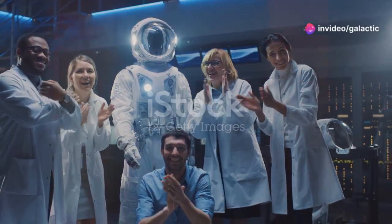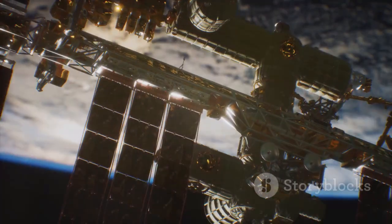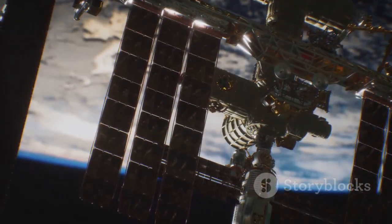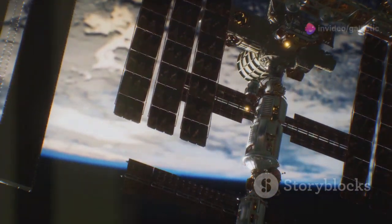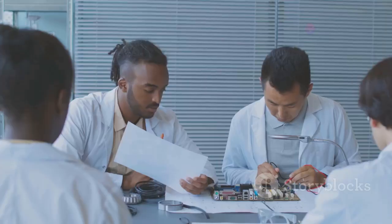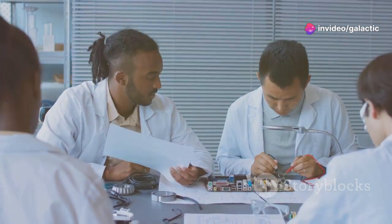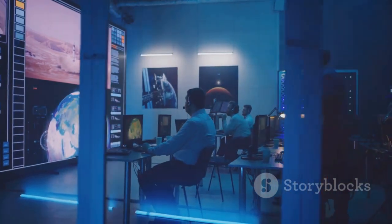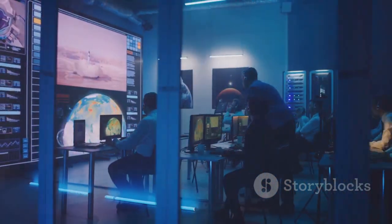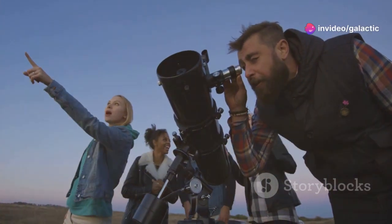A triumph of human ingenuity — the James Webb Space Telescope is a global endeavor that showcases the power of international cooperation. It represents a collaboration between NASA, the European Space Agency, ESA, and the Canadian Space Agency, CSA, bringing together the best minds from around the world. Thousands of people from over 14 countries worked tirelessly on this project. This monumental effort is a testament to what we can achieve when we work together, transcending borders and cultures. The JWST belongs to all of us — a shared achievement that unites humanity in our quest for knowledge.